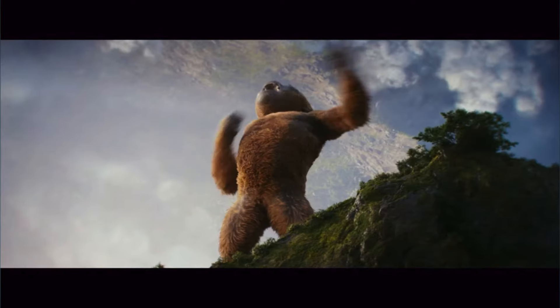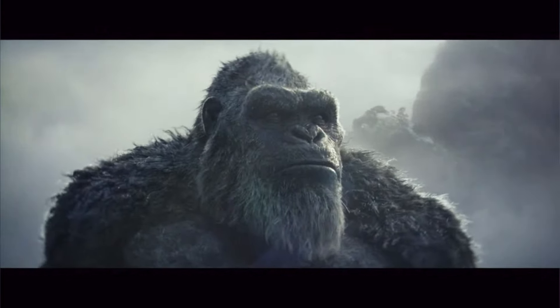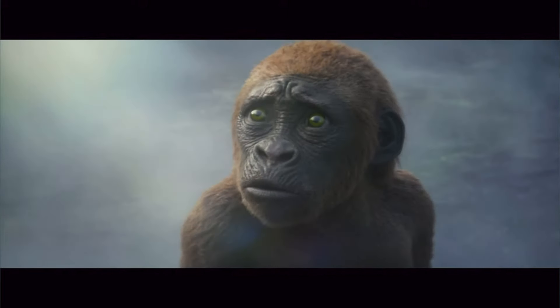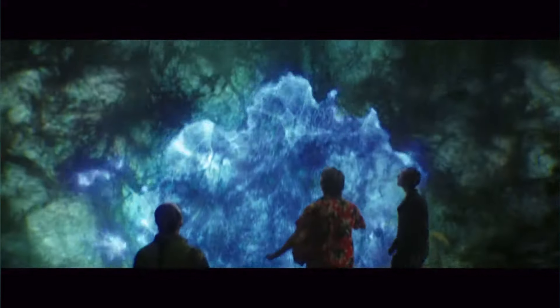'Is that a mini Kong?' We get some beautiful shots of Kong in the Hollow Earth, and then of course what we saw in the first trailer — Kong meeting Suko, the mini Kong. I'm definitely excited to see more out of this guy. He looks adorable.